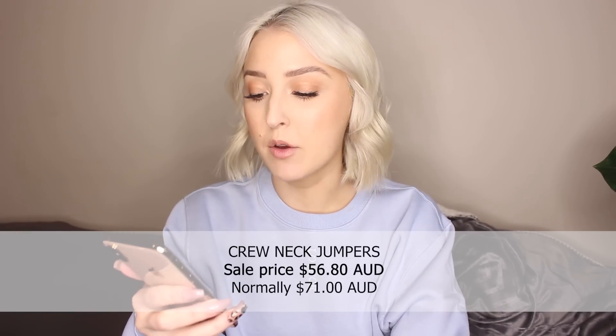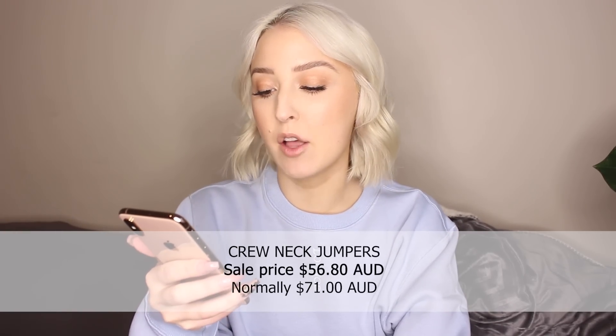In AUD they are normally $71 but for the sale they will be $56.80.